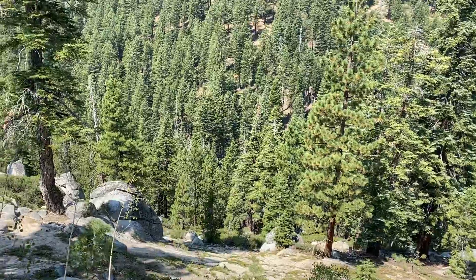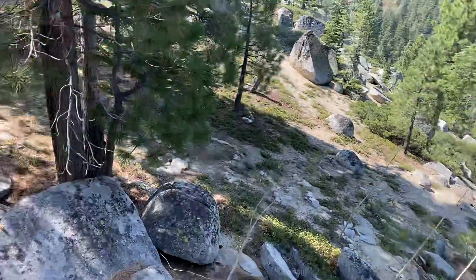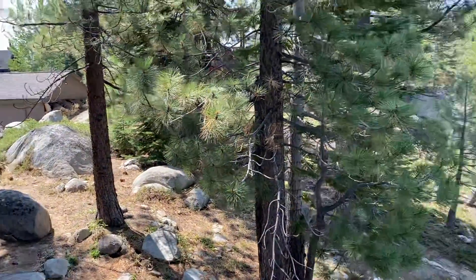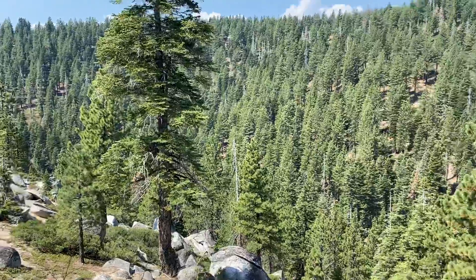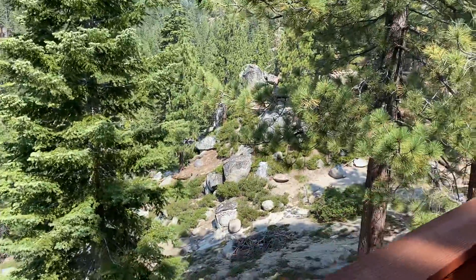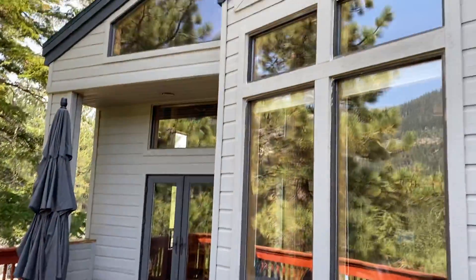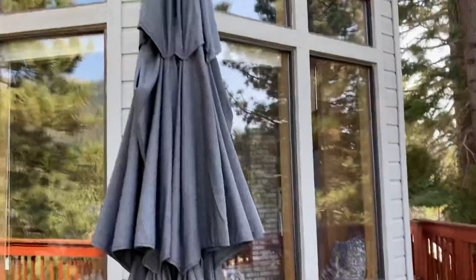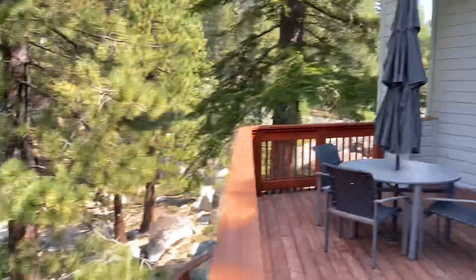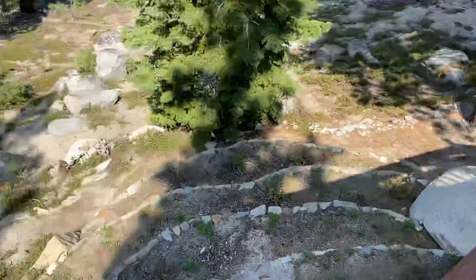That's Wood Creek behind us. You may or may not be able to hear it, but I can definitely hear it standing on the deck. Big granite boulders all around you here. Those are the double doors from the dining area, and you can catch a glimpse of the patio below with some terracing.